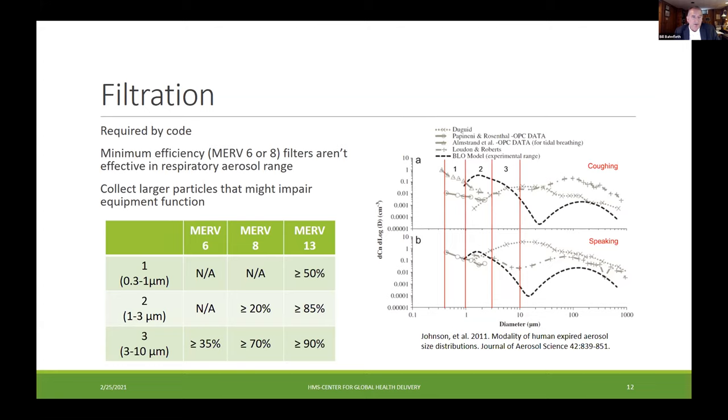A table shows the required minimum efficiencies in different particle size ranges for MERV 6 and MERV 8, and you can see that they're not very good in the 0.3 micron to 3 micron range. Those three size ranges overlaid on a respiratory droplet spectrum show we're missing most of the droplets that might contain viruses or bacteria. We need to upgrade filters to MERV 13 just to start to have a significant impact — which is standard guidance. So we need minimum ventilation and should have MERV 13 filters.